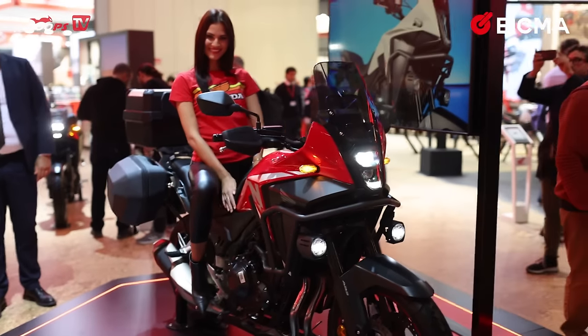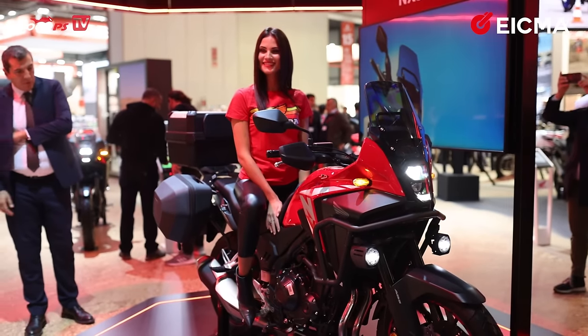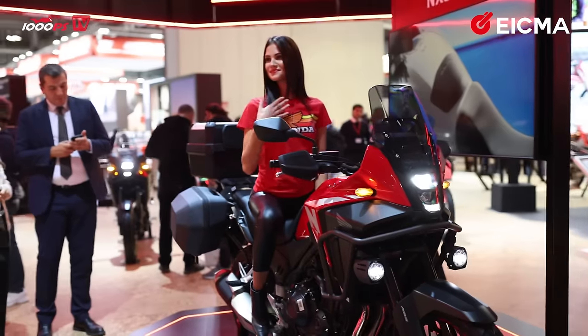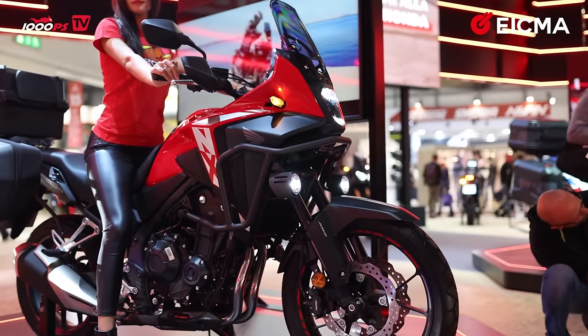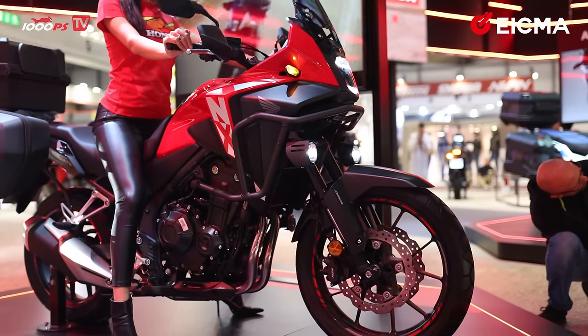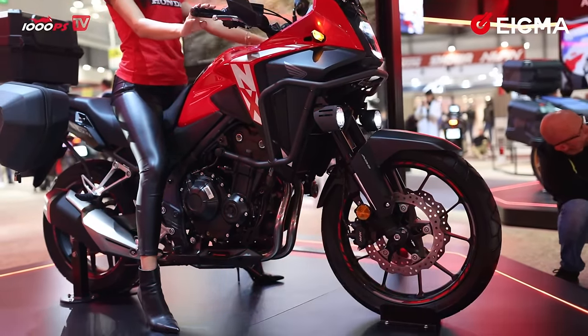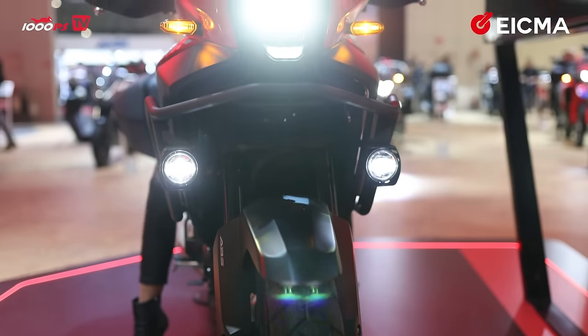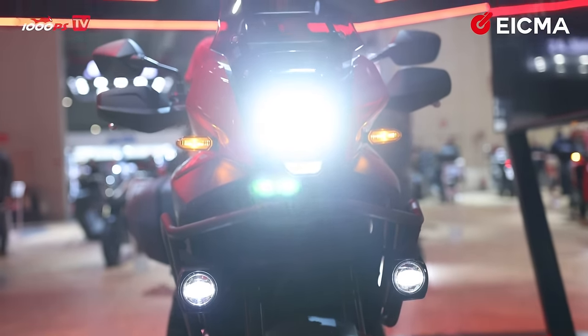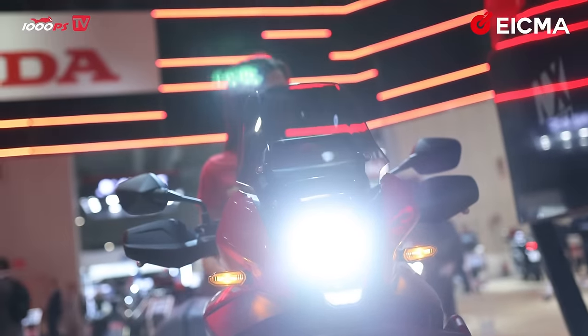Another novelty is the NX 500, the successor to the CB 500X. It weighs three kilograms less, has 48 A2 license compliant horsepower, and features great lighting.